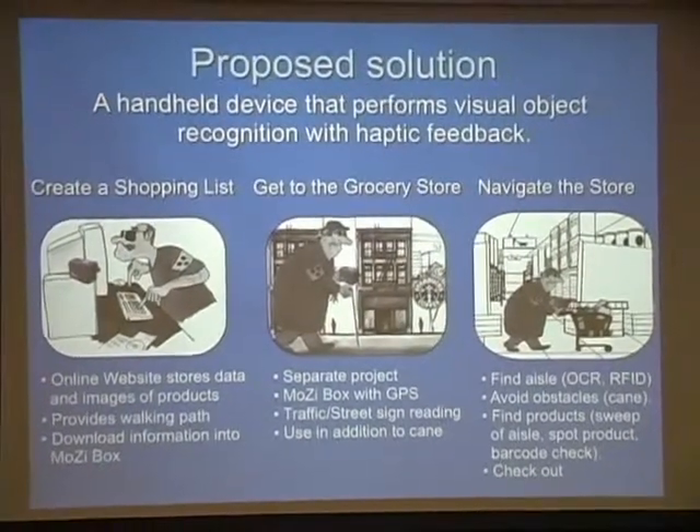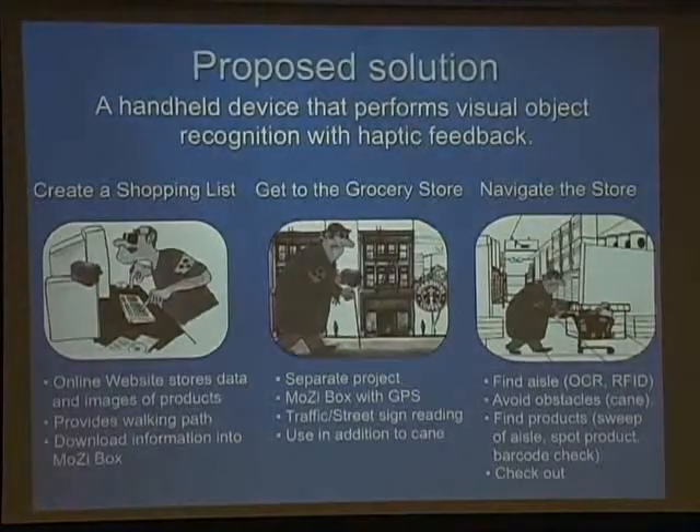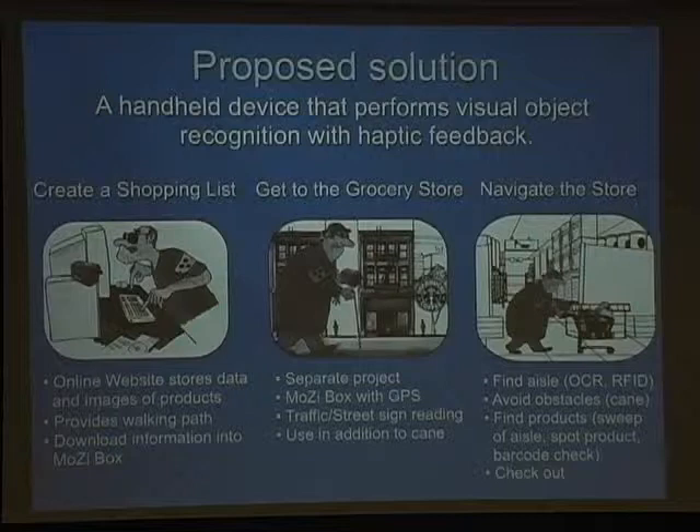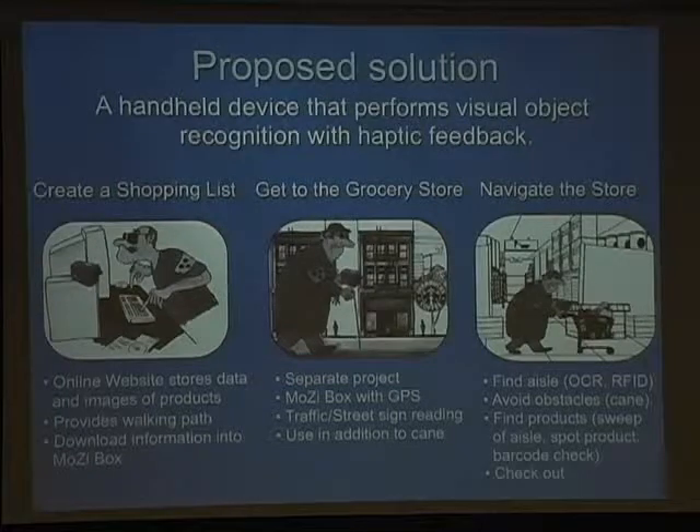There are three stages of this project. The first takes place at home, where the user is in front of the computer with an online visually-impaired-accessible website. The Mosey Box is connected to the computer by USB, and at this stage the user finds products online — for example, using an online grocery store — choosing maybe 20 products for the shopping list. Then a couple of things get uploaded to the device: the walking path to the store, and training images of the different products, because we want to spot those products on the shelf.